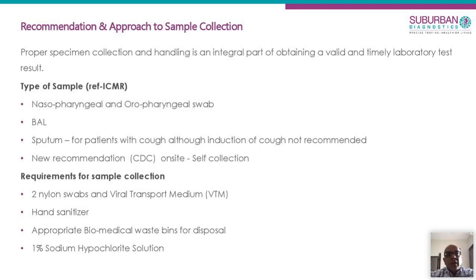I will show you what percentage of positivity is based on sample type. The swabs mentioned are nylon swabs in viral transport medium. Appropriate hand sanitizers are required between every step, along with biomedical waste handling. The area must be swabbed down after collection with 1% sodium hypochlorite.